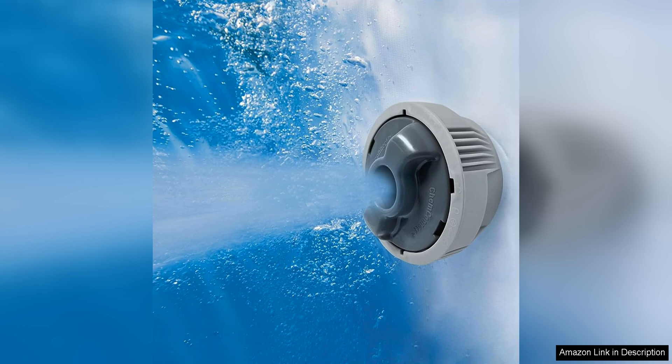Overall, the Bestway Komen Napa Airjet Inflatable Hot Tub is a great investment for those looking to bring the luxury of a hot tub to their own backyard. With its spacious design, soothing bubble jets, and easy setup, this hot tub is sure to provide hours of relaxation and enjoyment for you and your loved ones.